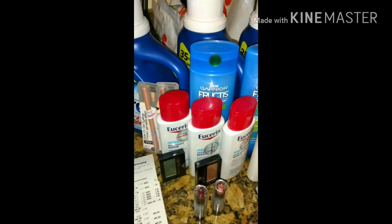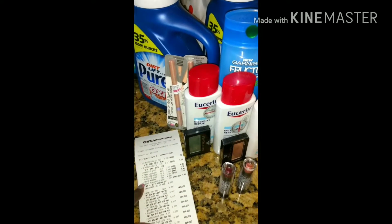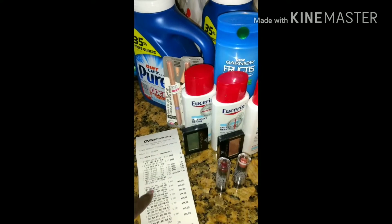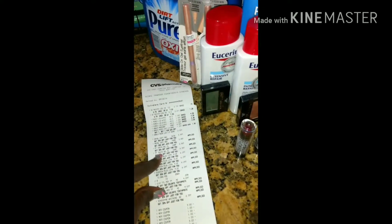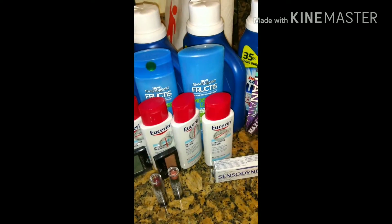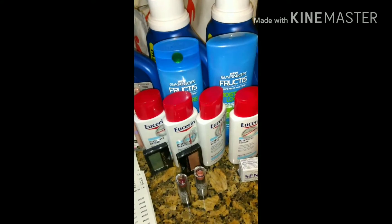For the Wet n Wild, two things applied: I got the buy one, get one 50% off, plus the coupons that I had. I also did the Maybelline deal — I went on Maybelline.com, registered, and got a $2.50 off coupon.